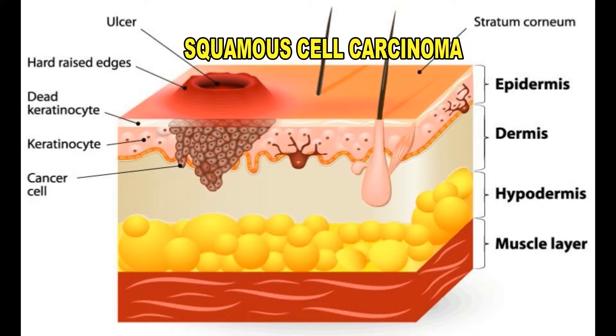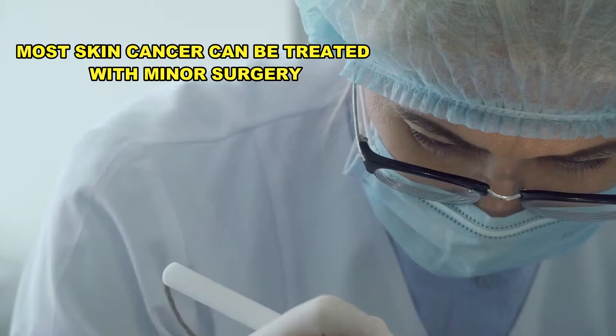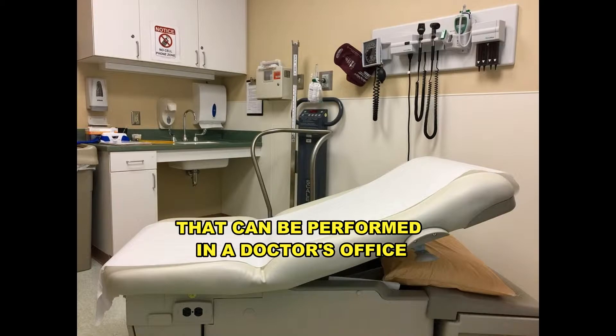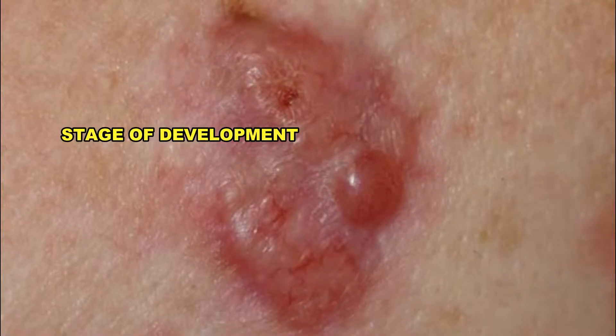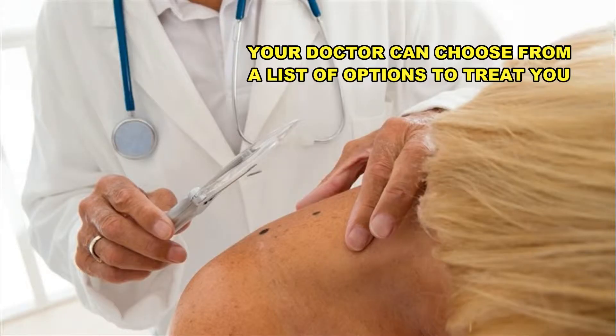So how are basal cell, squamous cell, and even melanoma skin cancers treated? Most skin cancer can usually be treated with minor surgery that can be done in a doctor's office. Depending on the size, stage of development, and location of the lesion, your doctor may choose to use any of the following techniques to remove it.